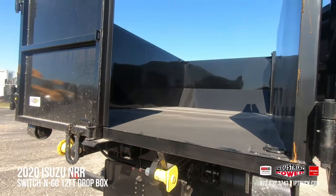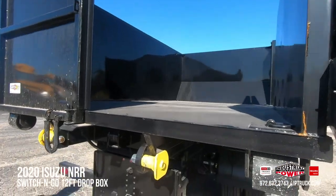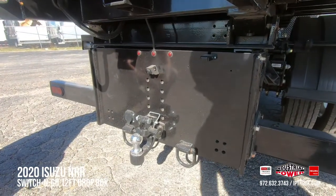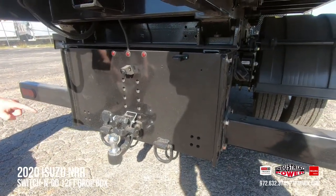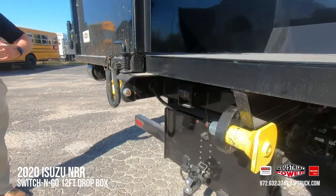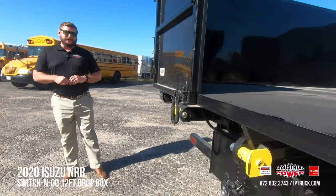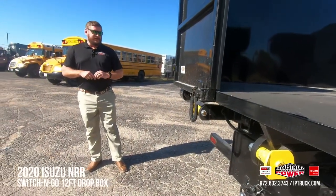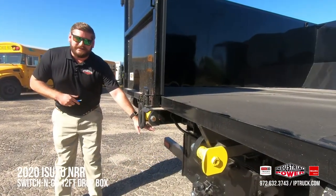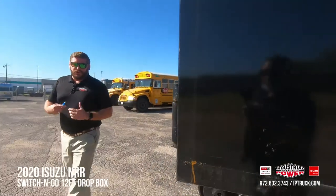Both barn doors open wide so loading and unloading is extremely safe and extremely quick. Industrial Power mounted this truck and went ahead and put on a ball pin as well as a pintle hitch towing package and a trailer wiring harness kit, so if you have that trailer combination you want to pull down the road you can do that safely. A backup camera allows for easy and safe backup when at the job site or when loading and unloading the box.